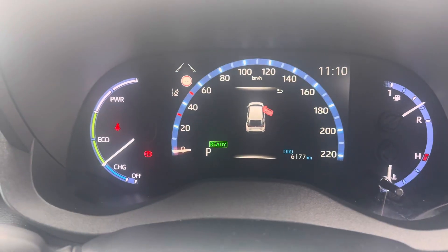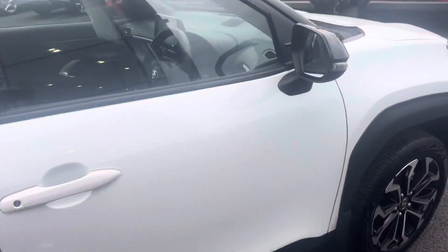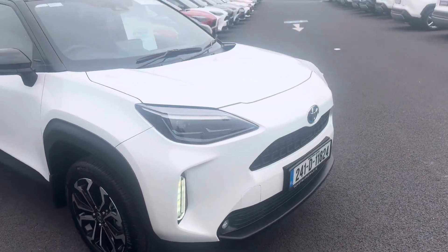This car has only covered 6,177 km and comes with the balance of its manufacturer's warranty and roadside assistance. It's available here at Toyota Long Mile.